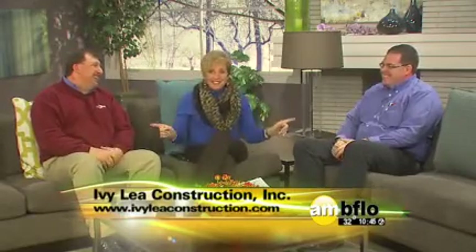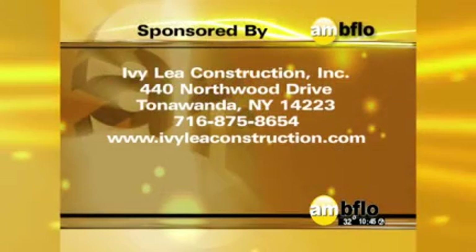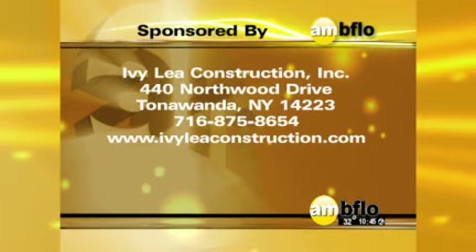These guys can help you. Ivy League is the best — give them a call, log on. There's always some great deal on their Facebook page, so it's really always worth it to go check it out. The job can be less expensive than you think, and these folks are going to work with you. Think about this for the holidays and beyond — this is something your family can really use to be safe and cozy all winter long, which we know is a long time in western New York. Ivy League Construction: 875-8654 or log on to IvyLeagueConstruction.com.